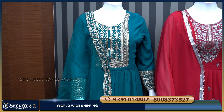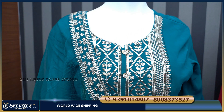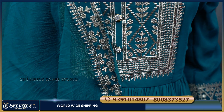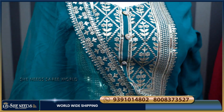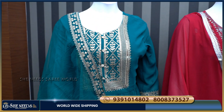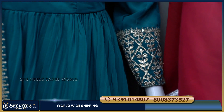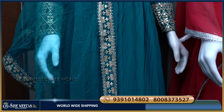Our first long-length gown is in a blue color combination. It is made with Georgette material fabric. We have sequin work on the body. It also features 3/4 sleeves and a crushed Georgette material finish.